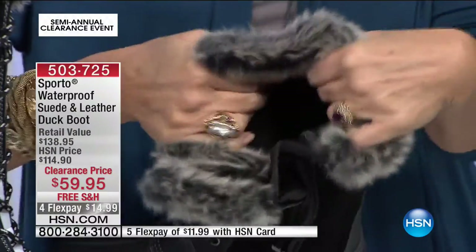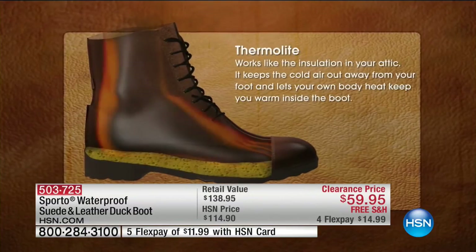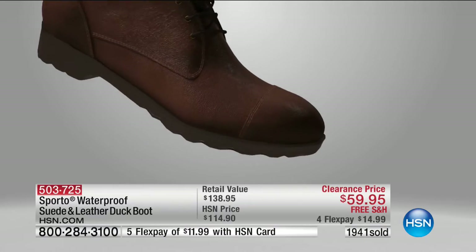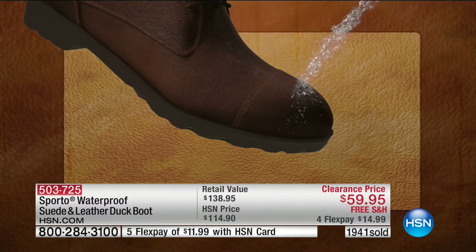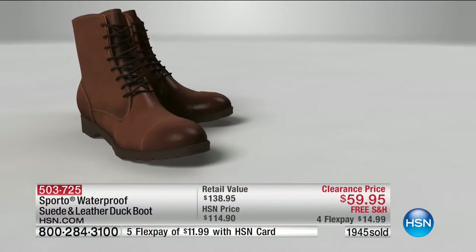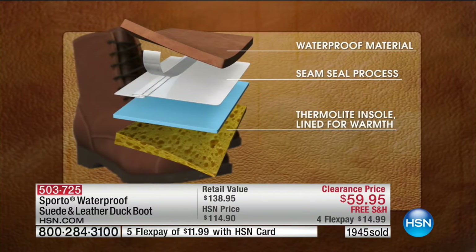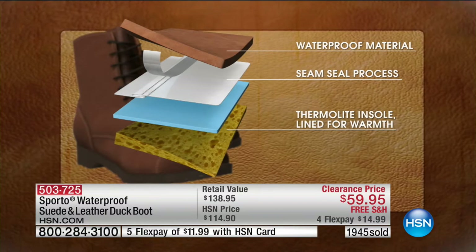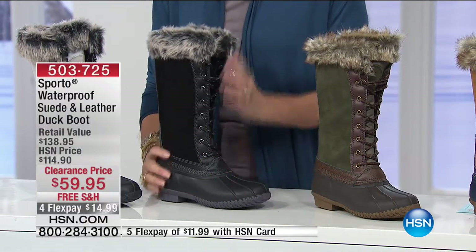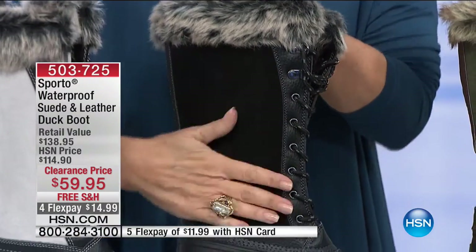Thermal light works almost like attic insulation but much thinner. The boot is treated to repel water — and we can call this actually waterproof, not just water resistant. There's a seam-seal process and a thermal light insole for extra warmth. This will work for you no matter how low the temperature goes, no matter how much snow or ice — with gorgeous suede and leather at almost half price.